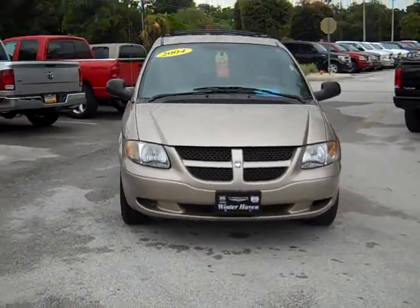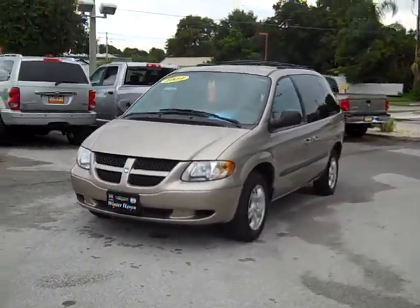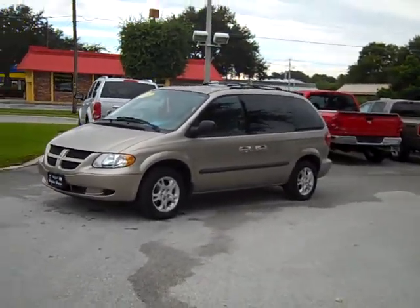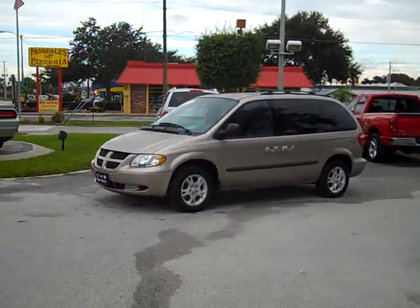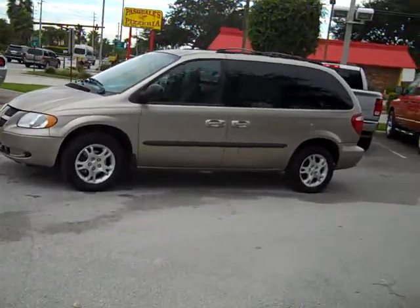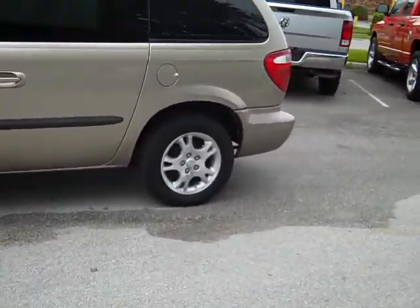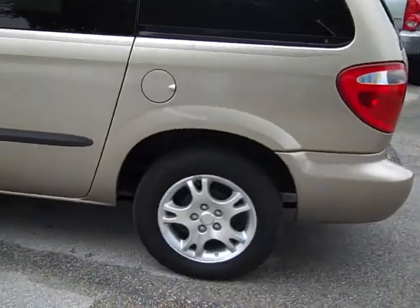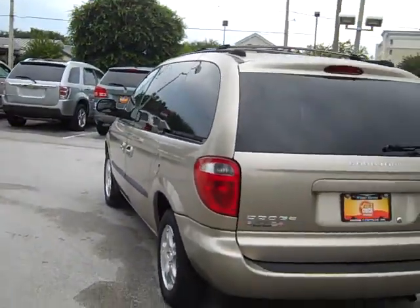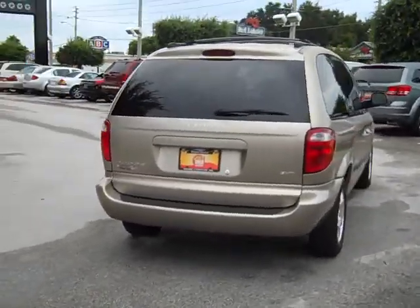Good morning James. I'm Angela Dial from Dodge Chrysler Jeep of Winter Haven. Just wanted to take a few minutes and send you a video of the 2004 Dodge van that you inquired about. I also wanted to confirm our appointment for later this evening. I am so excited to meet you and can't wait to have your van professionally appraised and see to it that you get a personalized test drive. I am just confident you're going to love this vehicle.